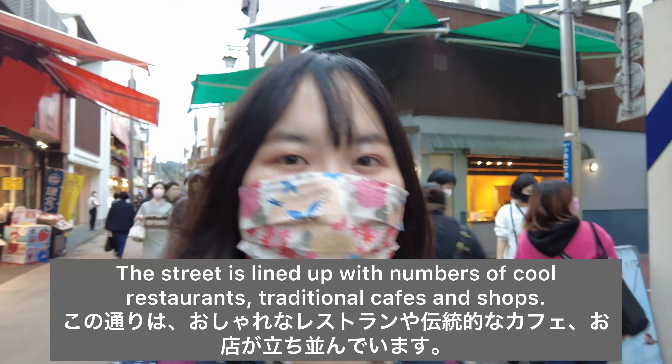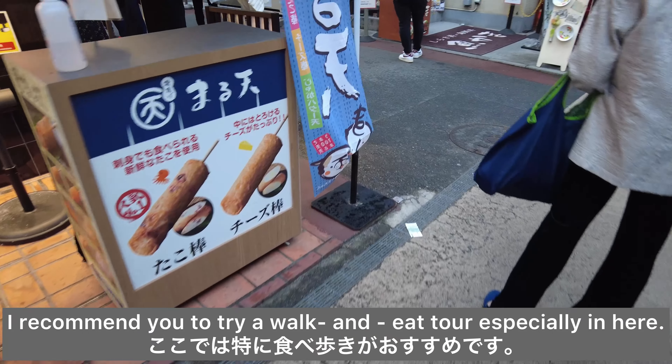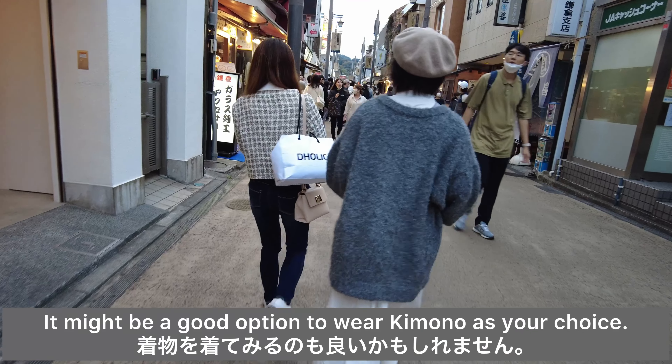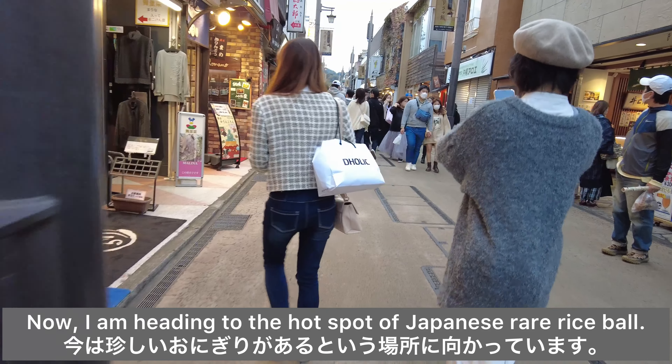The street is lined up with numbers of cool restaurants, traditional cafes and shops. I recommend you to try a walk and eat tour especially in here. It might be a good option to wear kimono as your choice.